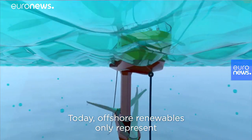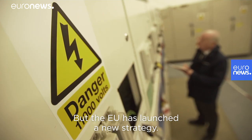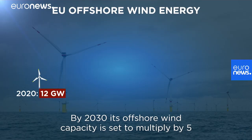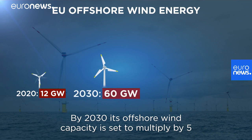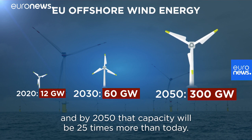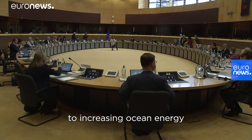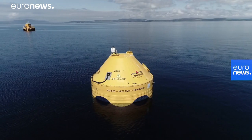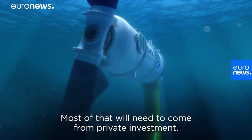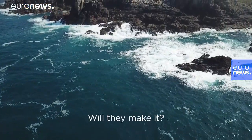Today, offshore renewables only represent 2% of EU electricity. But the EU has launched a new strategy. By 2030, its offshore wind capacity is set to multiply by 5. And by 2050, that capacity will be 25 times more than today. The Commission has also committed to increasing ocean energy and other emerging technologies. To meet these objectives, nearly 800 billion euros will be needed, and most of that will need to come from private investment.